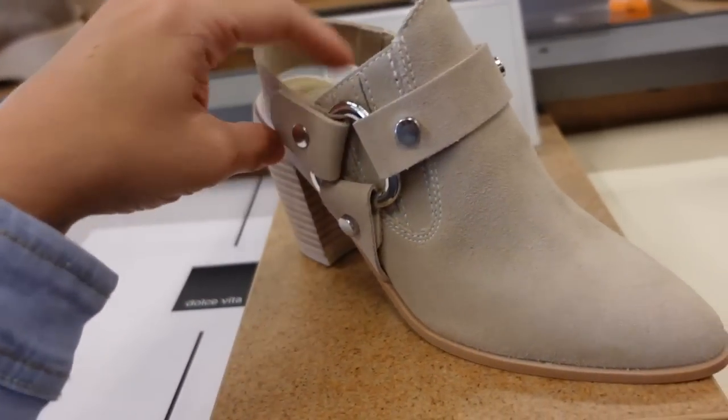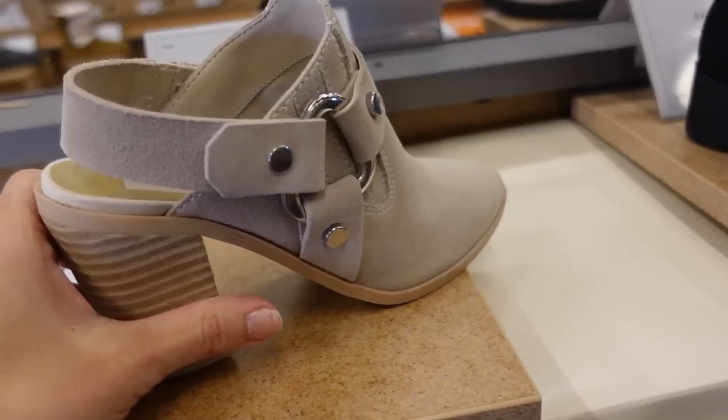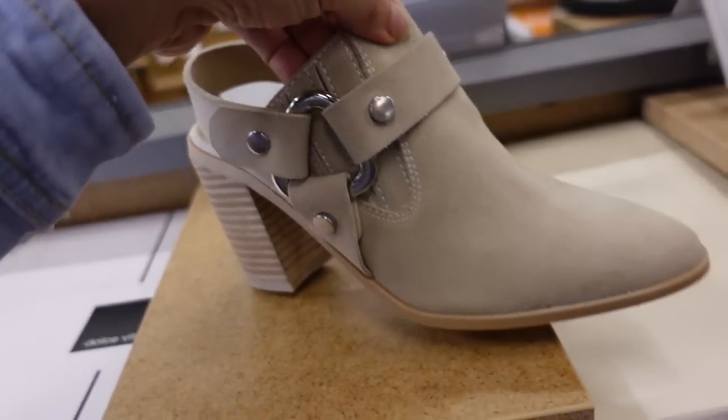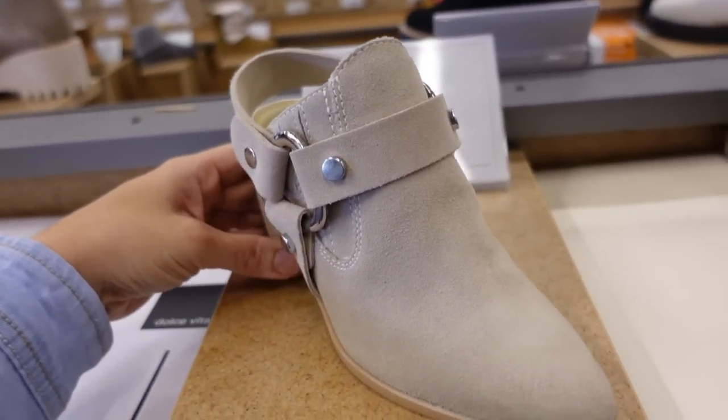I think I've shared these before, but I think these are also a really good transition shoe. You could wear them now with your shorts and dresses and then wear them into the fall. They have the buckle detail, pointed toe, and then chunkier heel. They're from Dolce Vita, $89.99.